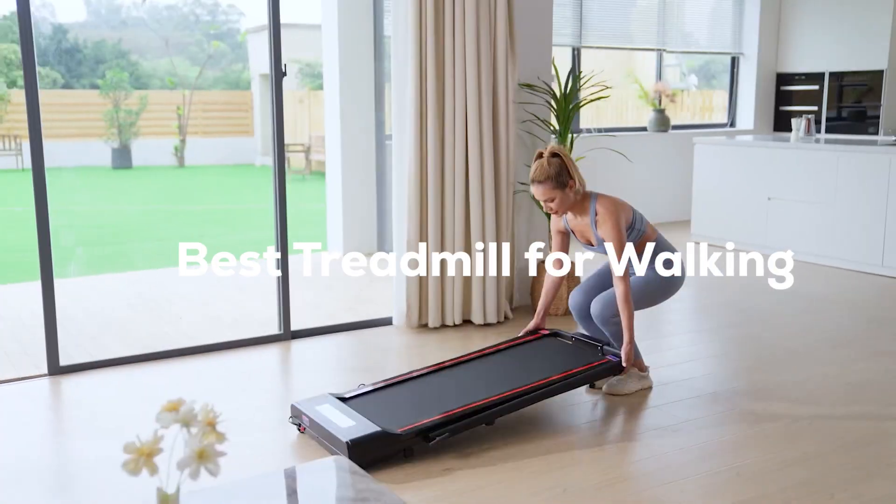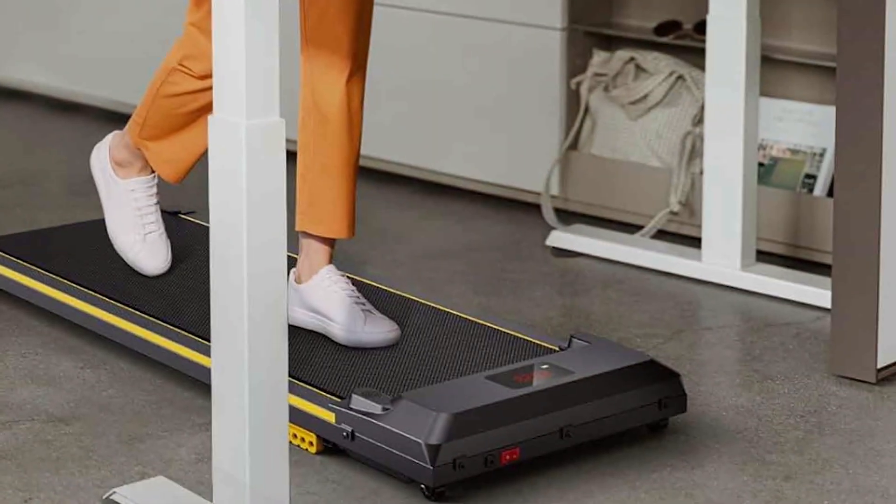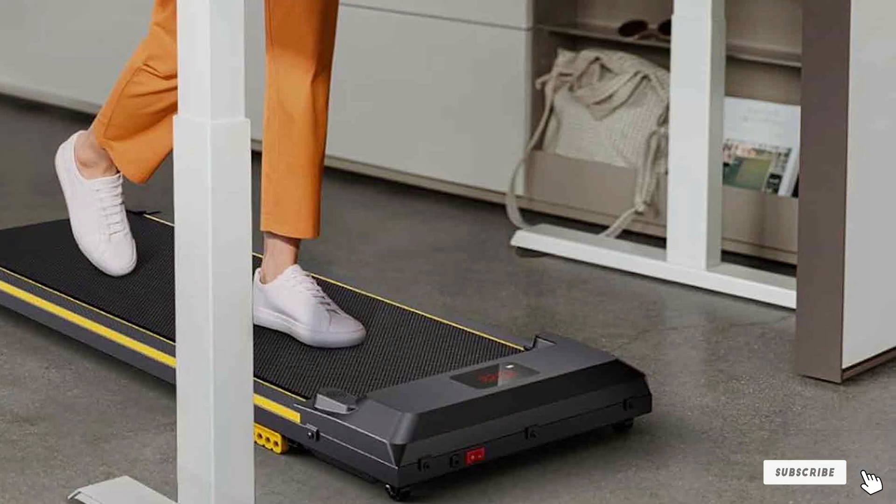We've rigorously tested and handpicked the 7 best treadmills tailored for walking, ensuring quality, durability, and value. Let's get moving and find the perfect match for your walking journey.